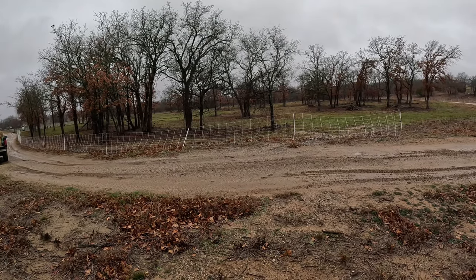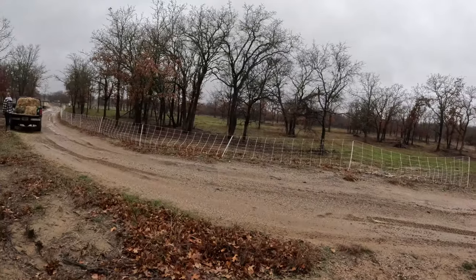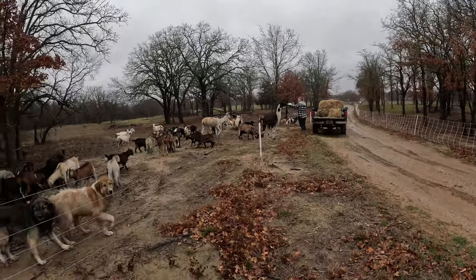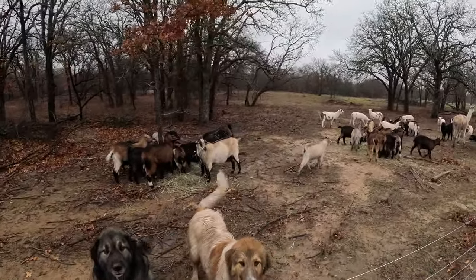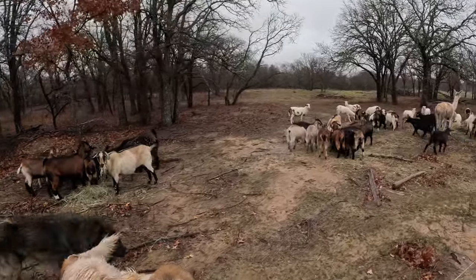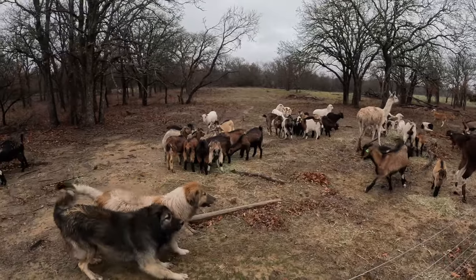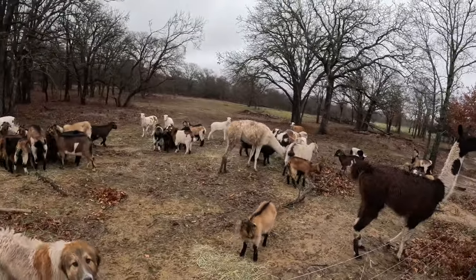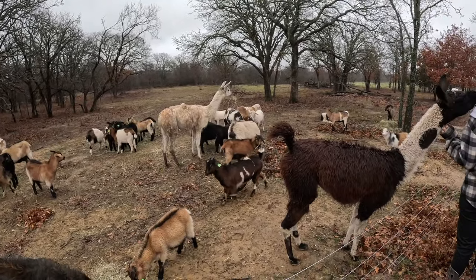Over here on this side we have the electric netting. We might throw the sheep and the dolings over there sometime soon once this rain stops. We got a good break in the rain so we thought we'd come check on them, throw them a little bit of hay, get something warm in their bellies — because we're expected to have another half inch or so in the next 24 hours according to the weather app.